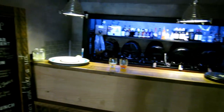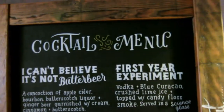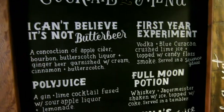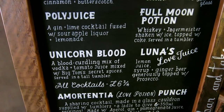So this is the downstairs as you come in. Here's the cocktail menu — I have to believe it's not butterbeer. Polyjuice potion, unicorn blood.